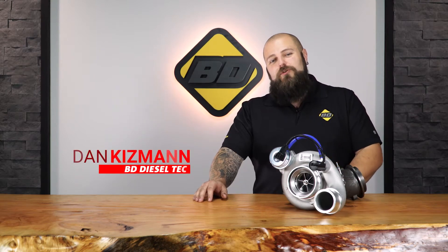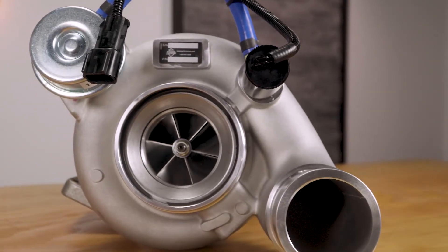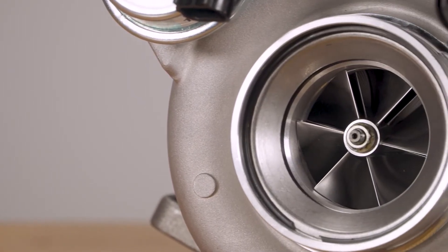Now, with so many options out there these days for performance turbochargers, starting with stock replacements and going all the way to custom compound systems, it can be tough to figure out which is the best for you. Some customers want to upgrade their turbo, but they're not looking to race their vehicle and they do not want to spend a lot more money on supporting modifications just to run a new turbo.